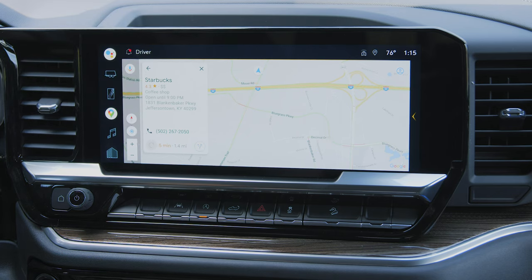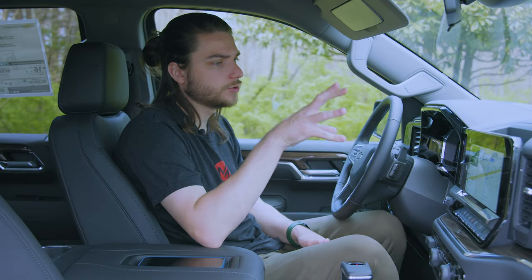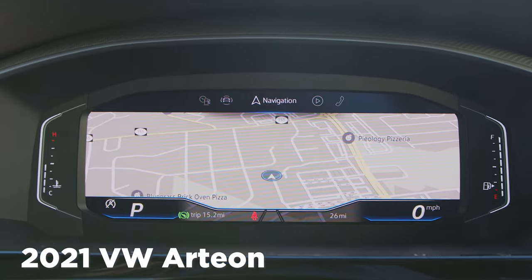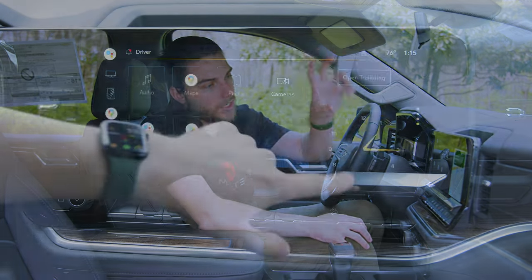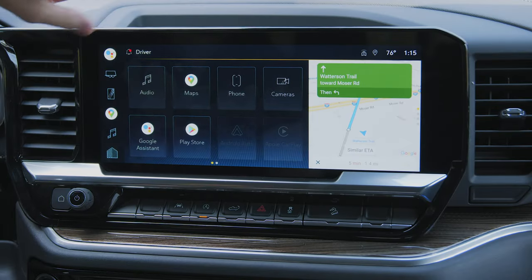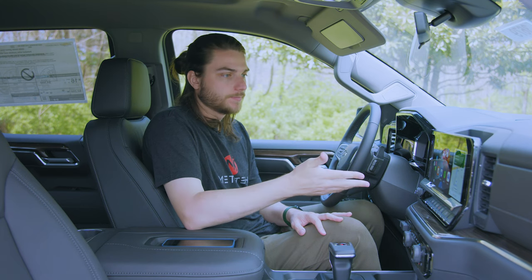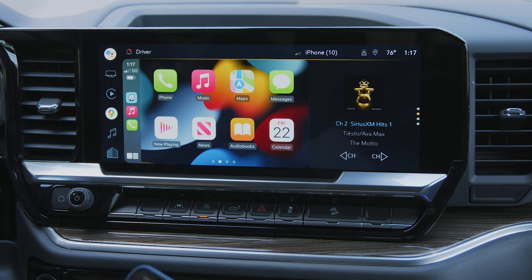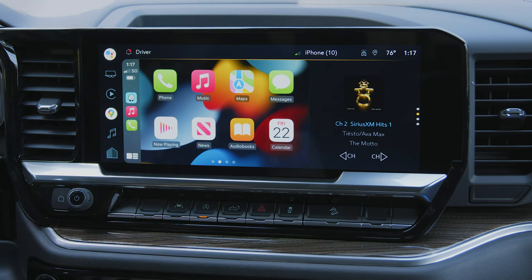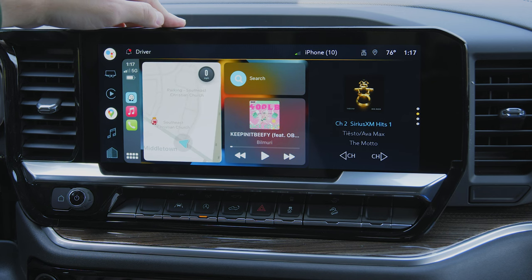Once you start navigation, it appears on your digital display cluster as well. I don't think you can put the entire map onto the digital cluster like Volkswagen does, but you do get turn-by-turn directions. If you close out of the maps menu, it keeps turn-by-turn on the right side and you can put whatever else you want in the center. We're dealing with about nine inches of screen real estate for Apple CarPlay, plus an additional three or four inches for side-by-side navigation or audio — the largest version of Apple CarPlay ever on a Silverado.